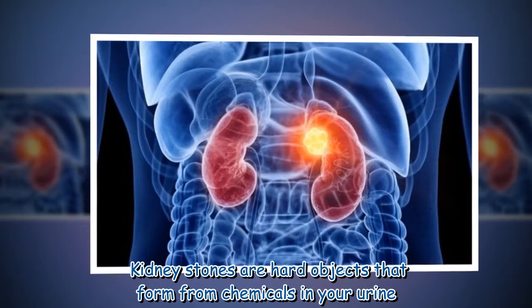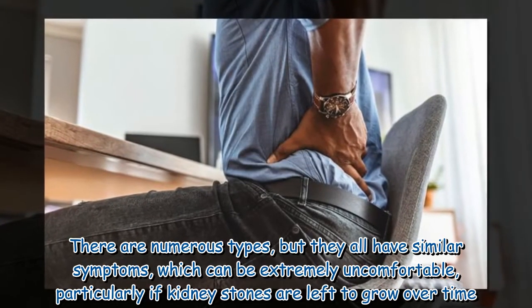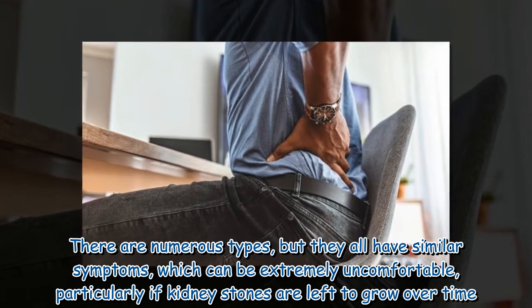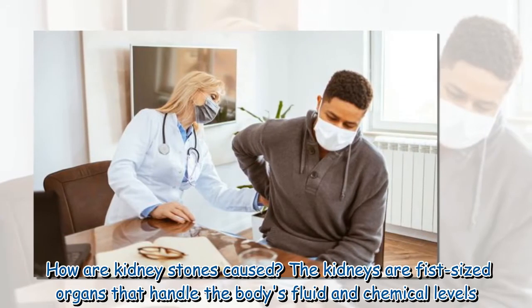Kidney stones are hard objects that form from chemicals in your urine. There are numerous types, but they all have similar symptoms, which can be extremely uncomfortable, particularly if kidney stones are left to grow over time.